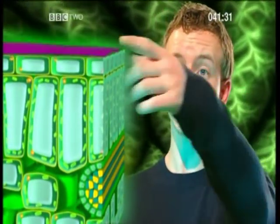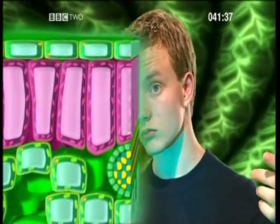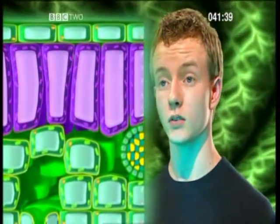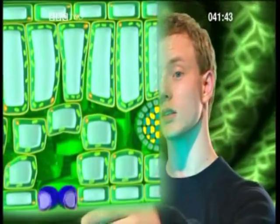So now I feel like I know my way round a leaf. We've got the waxy cuticle, the epidermal cells, the palisade cells where photosynthesis takes place, the mesophyll layer, and finally the stomata. But how does the leaf actually produce food?